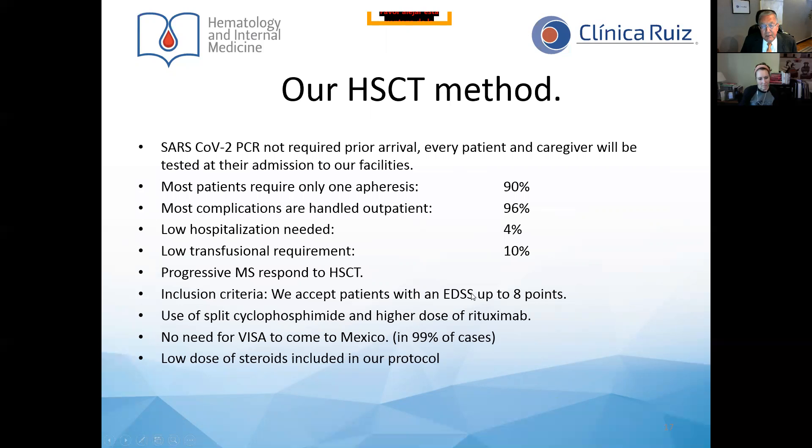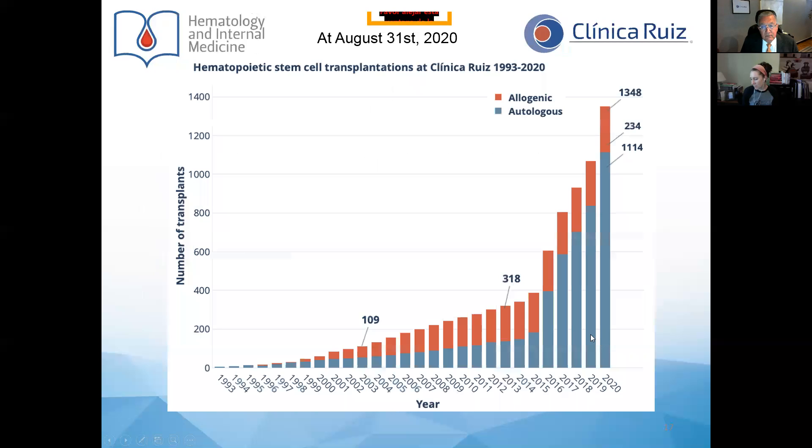We accept patients with an EDSS score up to eight points. We use cyclophosphamide in two different blocks apart and employ higher doses compared to other protocols worldwide. There is no visa requirement to go to Mexico, and we also include low doses of steroids.